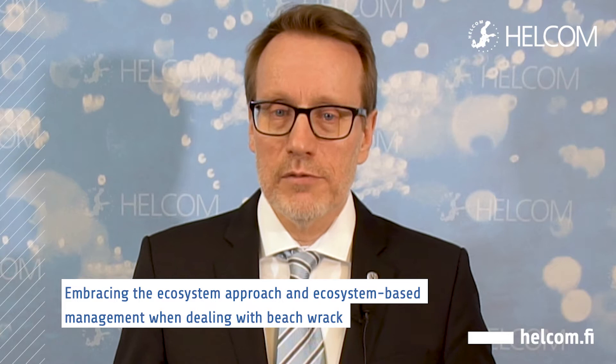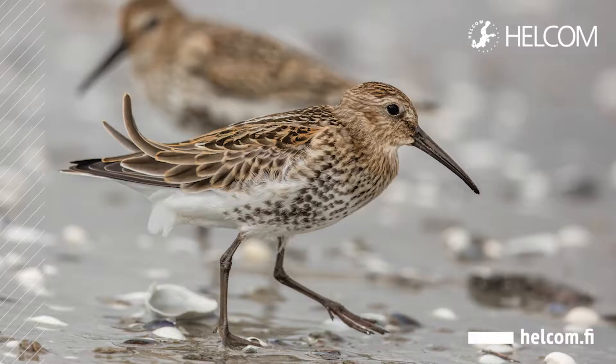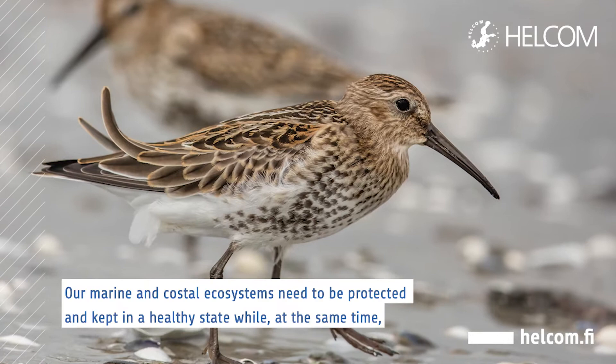Embracing the ecosystem approach and ecosystem-based management when dealing with beach rack is a key element in achieving this. Our marine and coastal ecosystems need to be protected and kept in a healthy state while, at the same time, permitting economic, social and cultural activities.